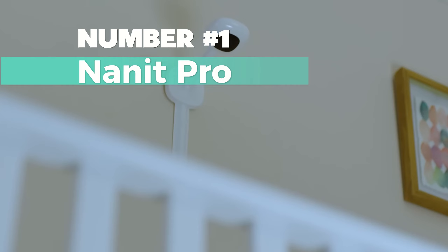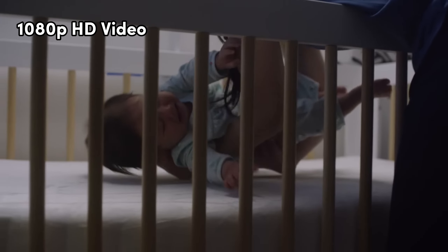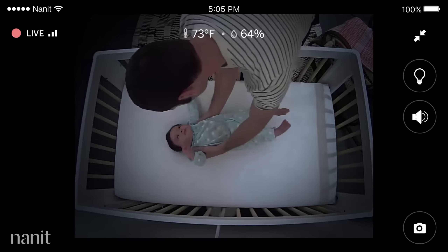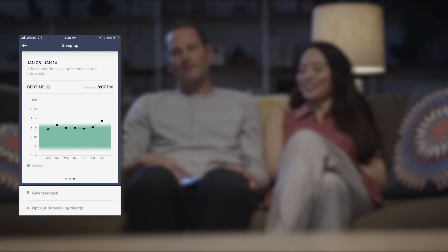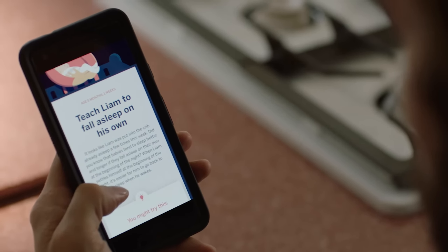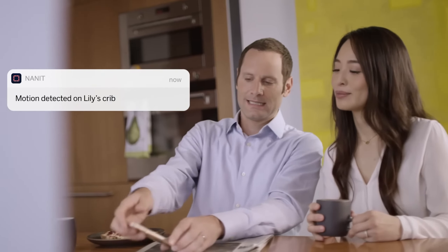Number 1: Nanit Pro. This stands out as my top pick for the best overall. The 1080p HD video lets you keep an eye on your baby from anywhere through the app, and Nanit stands out with its unique split-screen feature, allowing you to view two cameras on one screen. The package includes the Nanit Pro camera, a wall mount, and a small sensor-free breathing band for infants. The wall mount is ASTM certified for safe cord cover, making installation a breeze with a built-in level. The custom-designed pattern on the breathing wear works with the Pro camera to detect your baby's breathing motion in various positions, all without additional sensors.